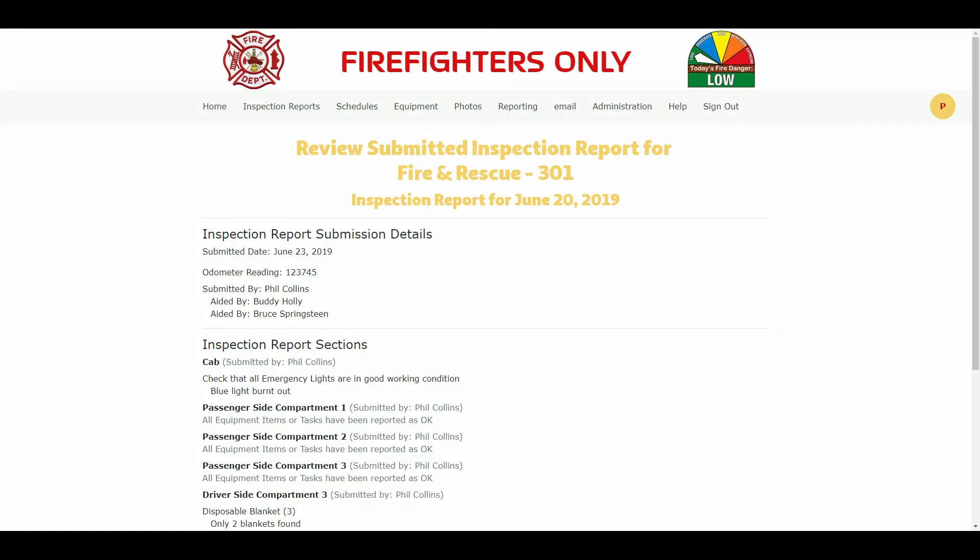I will discuss this page before I submit that I have reviewed the inspection report. As mentioned earlier, the date shown was the scheduled date, not the date the inspection report was submitted. Now we can see when the inspection report was submitted. We see the odometer reading for Fire and Rescue at the time of submitting the inspection report. We can see that Phil Collins submitted the summary for the inspection report. Phil has indicated that Buddy Holly and Bruce Springsteen helped him do the inspection report. Phil Collins was also the one who submitted all the inspection sections of the inspection report.